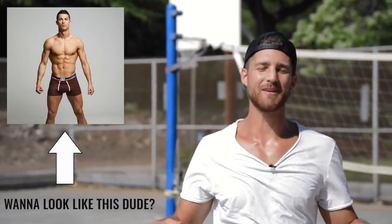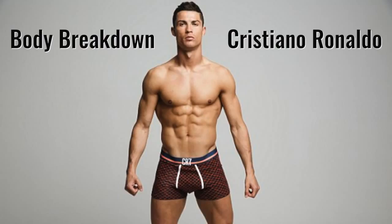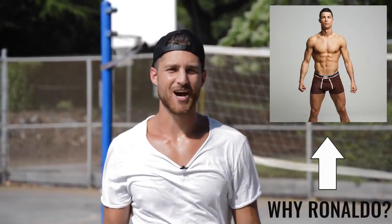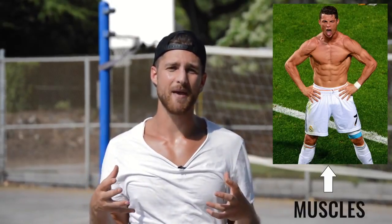What's up Zendude Nation, YouTube Nation, and internet as a whole. Today we are doing a body breakdown for the man himself, Cristiano Ronaldo. Why are we picking Cristiano? Well, here at Zendude Fitness we promote the exact physique that this guy walks around in every day — he's athletic, he's lean, and he has a good amount of muscle mass.